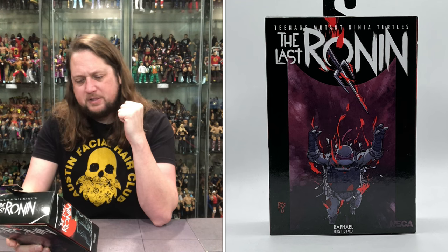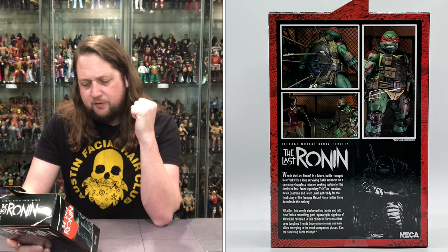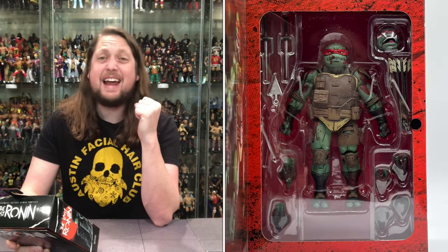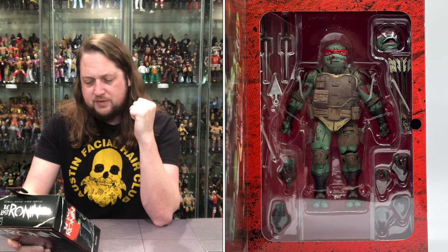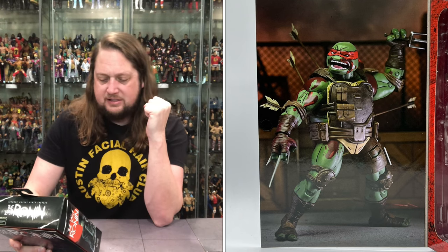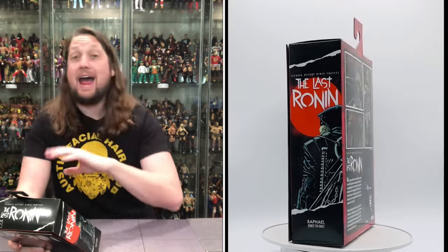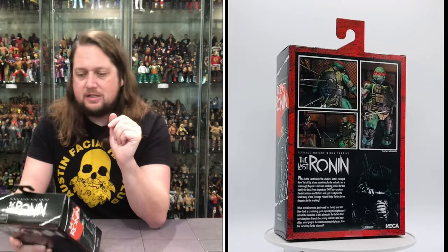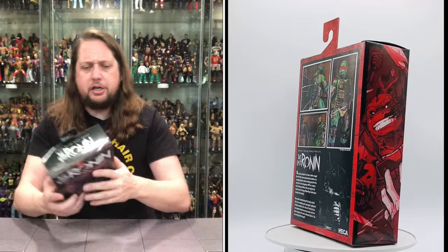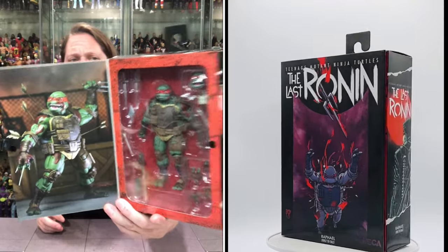The back reads: 'Who is the Last Ronin? In a future battle-ravaged New York City, a lone surviving turtle embarks on a seemingly hopeless mission, seeking justice for the family he lost. From legendary TMNT creators Eastman and Laird, get ready for the final story of the Teenage Mutant Ninja Turtles, three decades in the making.' Looking good as far as the action shots, and old Raphael in the package looking good too.